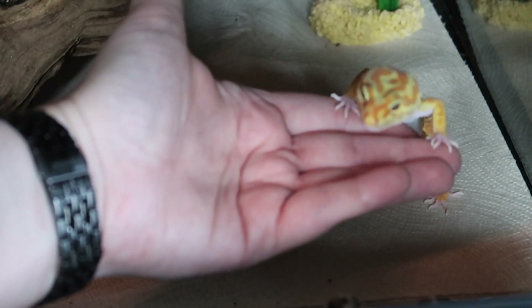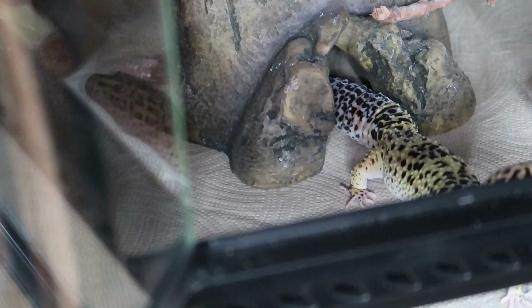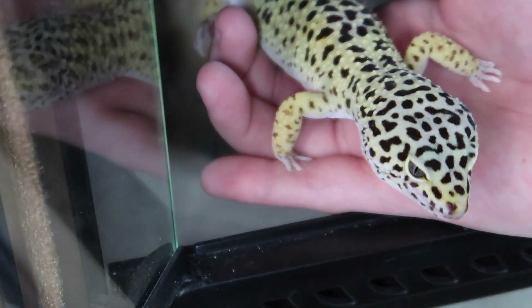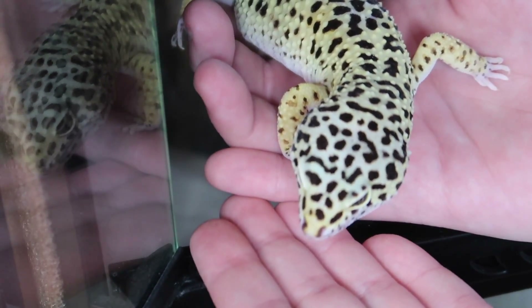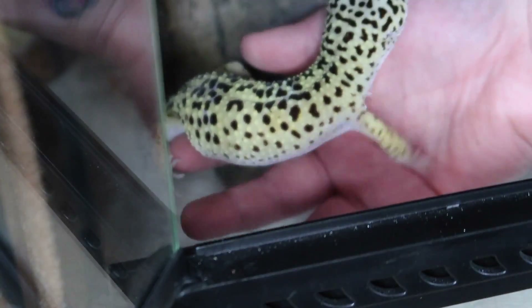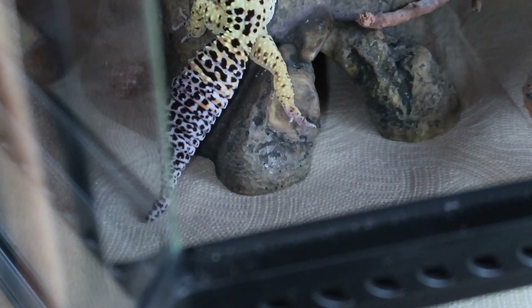Next we have another of my leopard geckos — this is my largest male. His name is Pablo. I got him off of Craigslist a few months ago. You guys might remember that he was extremely shy when I first got him and he wouldn't let me pick him up and actually tried to bite. As you can see he's doing so good now — he absolutely loves to come out of his tank. He'll just sit on me and chill. He is a very big boy — I weighed him and he is 95 grams, so he's definitely a big guy. But that is Pablo the leopard gecko.